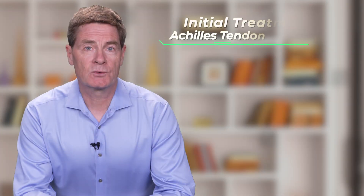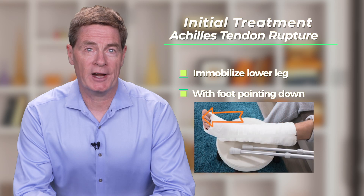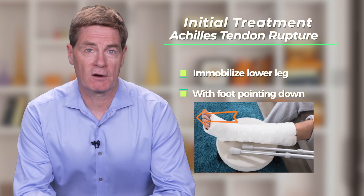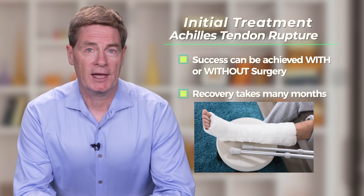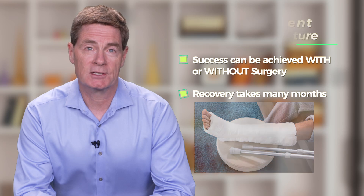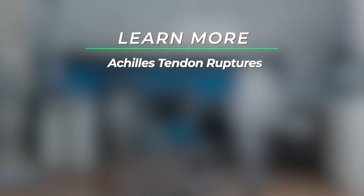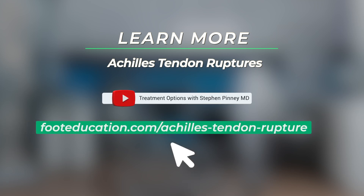It's essential that an Achilles rupture initially be immobilized with the foot pointing down, as this will place the ruptured ends of the tendon together, preventing scar from forming in the ruptured site. Successful treatment of an Achilles tendon rupture can be achieved with or without surgery, although with each approach there are advantages and disadvantages. In both cases the recovery is much longer than patients would like, usually many months. For more details on the treatment of Achilles tendon ruptures, check out our video on treatment options or click on the link below.